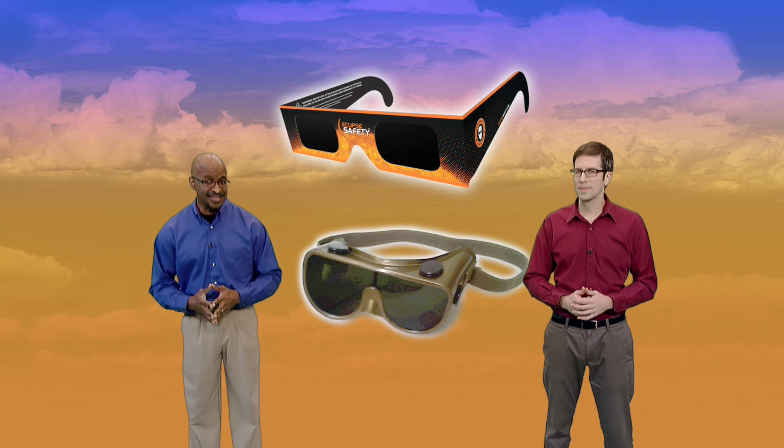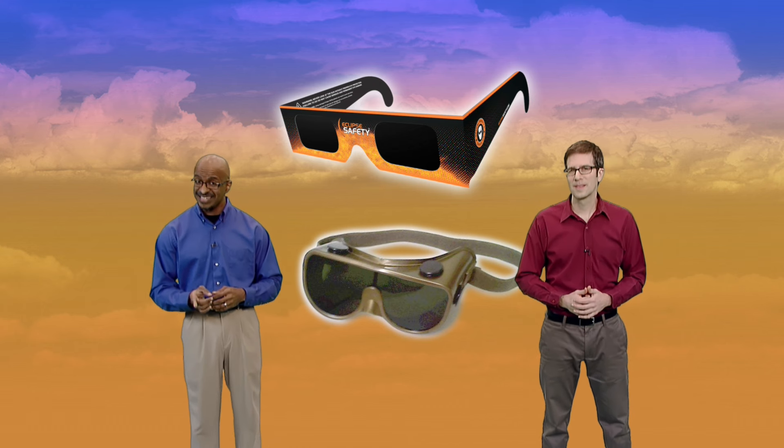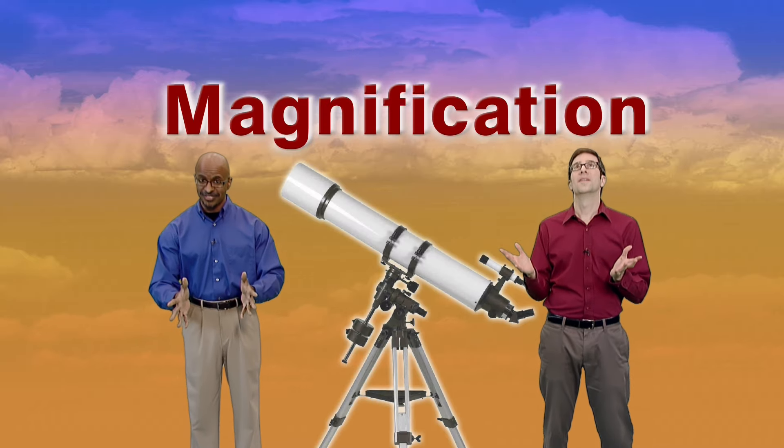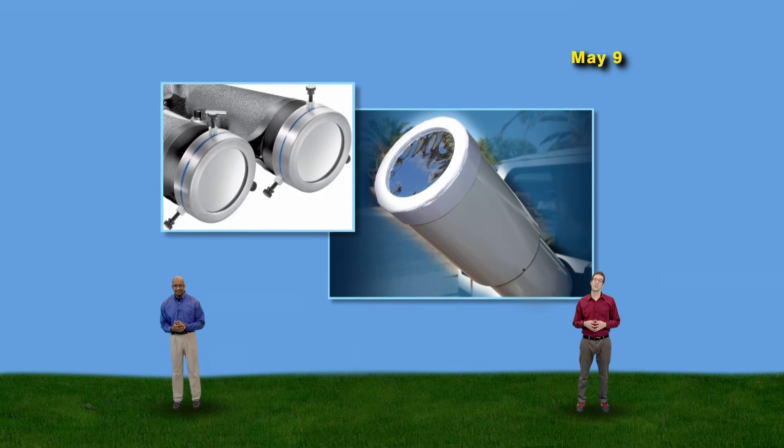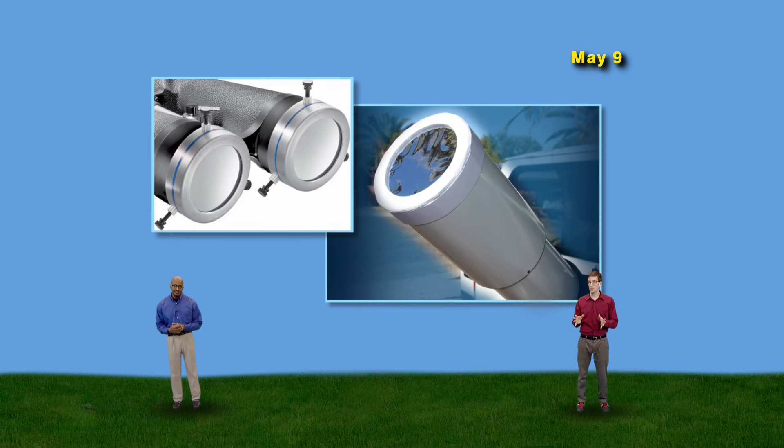Solar eclipse glasses and number 14 welder's glass would protect you from the Sun. But you'll need more than that to see Mercury on that day — you'll need magnification. Mercury is so small compared to the Sun that you will not be able to see it with the naked eye. That means you need to put safe filters on binoculars and telescopes just to see it. Good filters go in front of the lenses or mirrors and block out the light before entering the telescope.